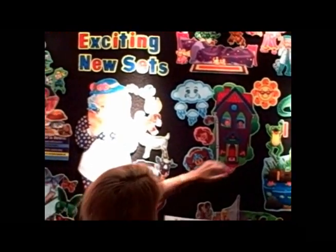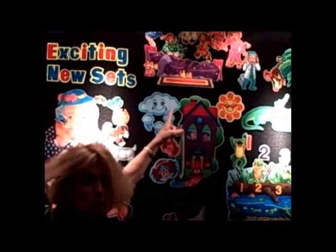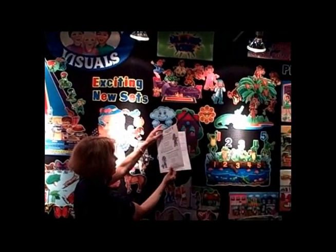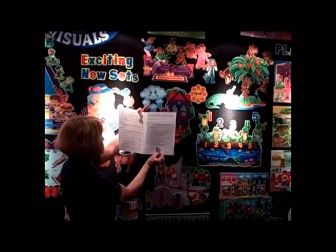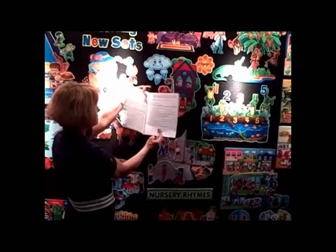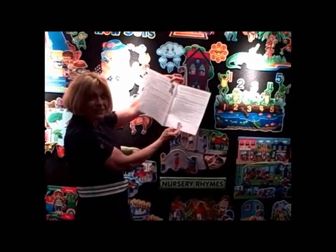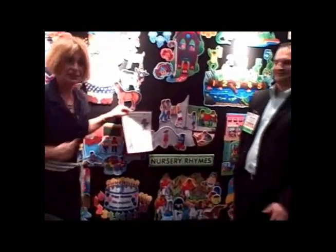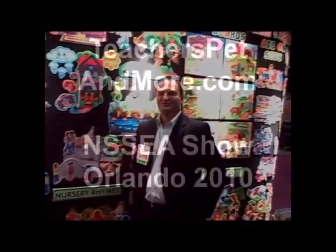This is Monkeys on the Bed. This happens to be the booklet that comes with it. You can see that it's both in English and Spanish, with activities and suggestions for all kinds of activities. Thank you very much, thank you for joining us.